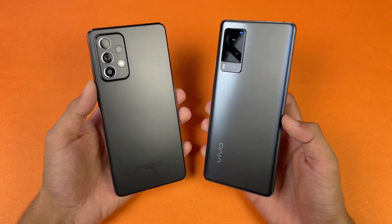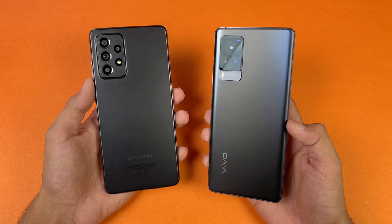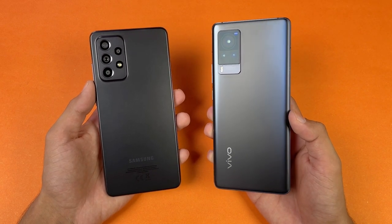Hey guys, what's up. I am back with a brand new video and it's time to check out the performance of the Samsung Galaxy A32s 5G against the Vivo X60 Pro.